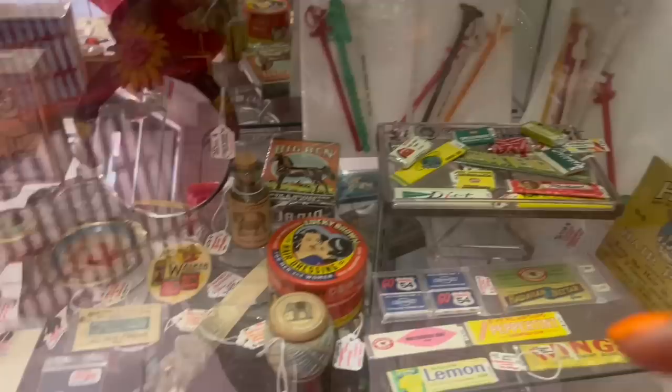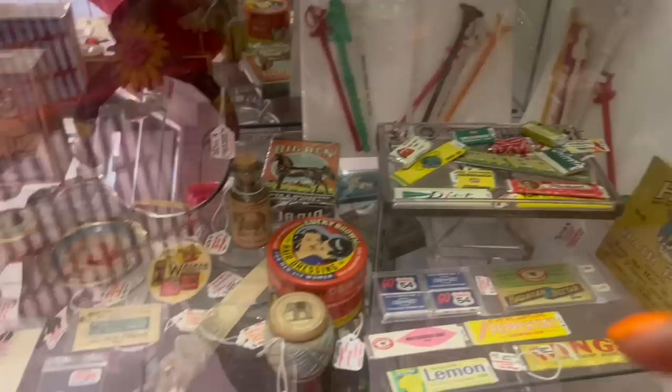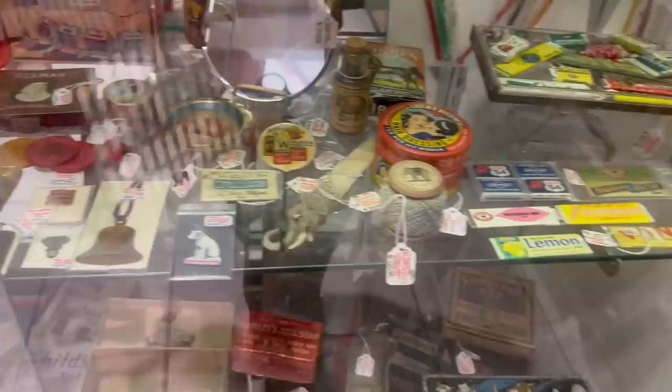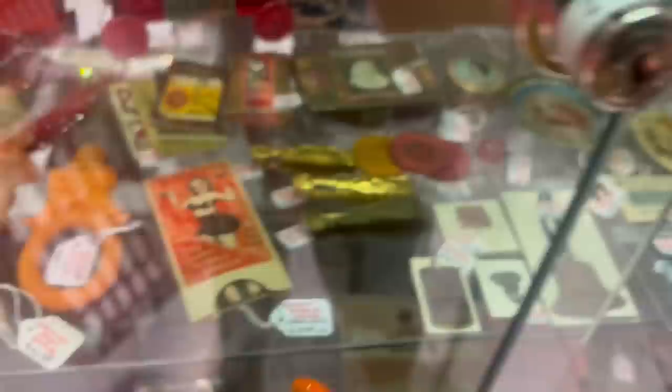Look at that black cat — that's fantastic too. Oh, I love this hairdressing tin! This gum stuff is amazing. I'm really into it. I kind of want to get some, but I have a feeling it would probably melt in my car. There's no way around that.